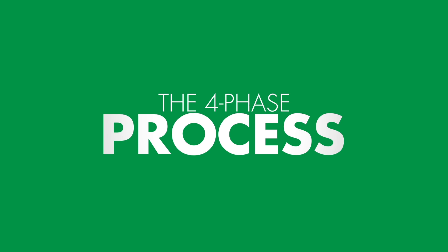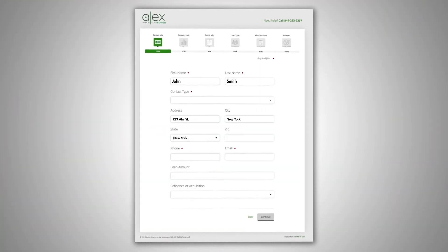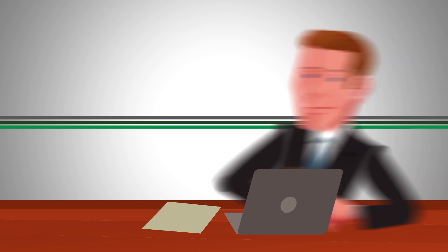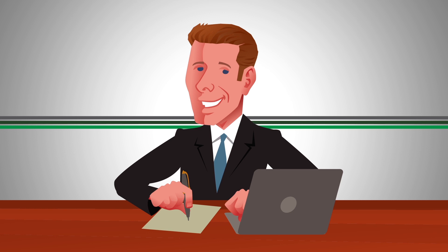This is how it works. The four-phase process begins with the quick screen page, where you complete a few easy-to-answer questions that take just a few moments. Once you hit submit, your information is immediately greeted by a knowledgeable loan officer dedicated to support you throughout your entire Alex experience.